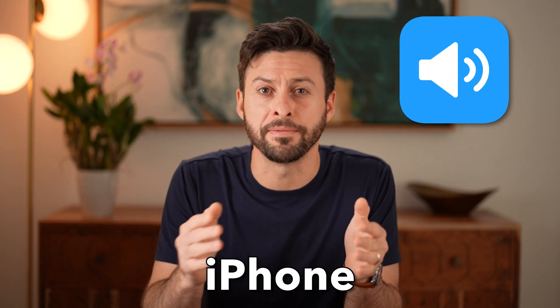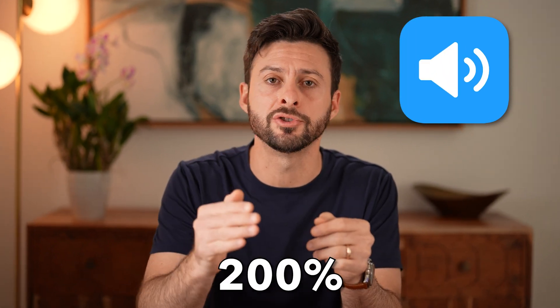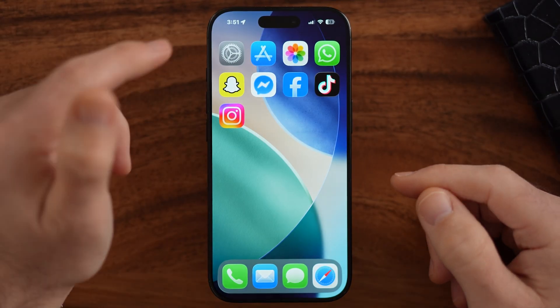It's surprisingly easy to make your iPhone louder, up to even 200% louder. I'll walk you through the entire process, so let's jump right in.